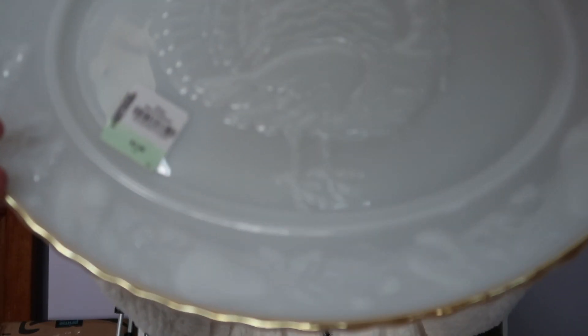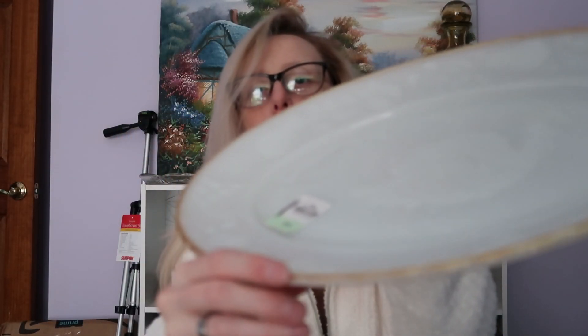The next thing I found is this turkey platter — it has gold around the edge and it's not faded at all, which is really surprising. I paid $3.99 for it — it's an Anchor Hocking piece, very heavy, really good quality. I might wait to put this up on my eBay store closer to fall or end of summer so it gets a little more traction.